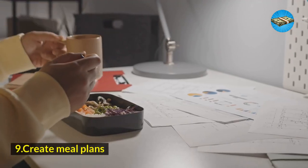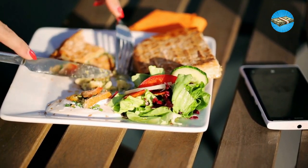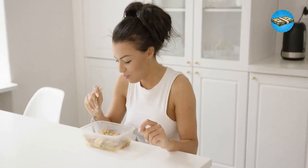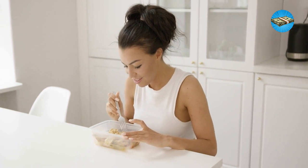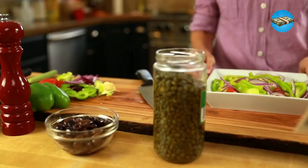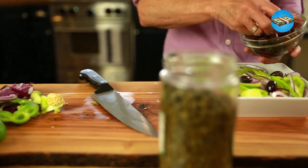Hack 9: Create meal plans. Like spending dinners in restaurants, buying meals in random stores can be costly when you total up your monthly spending. One way to skip constantly buying food is by creating a meal plan that you can bring to work or just eat at home. Make use of the things you bought off the grocery stores and create meals that will last you for days.